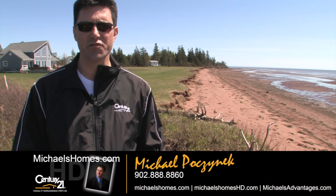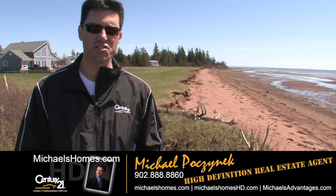Good day everybody, Michael Posnick here, Century 21 North Thumberland, your high-definition real estate agent.